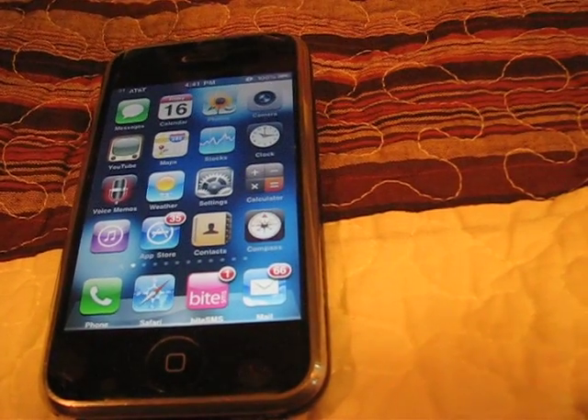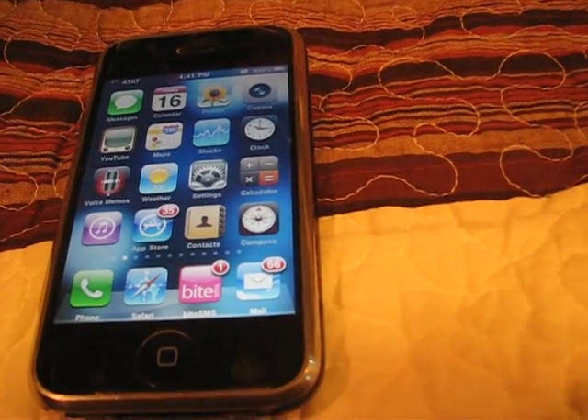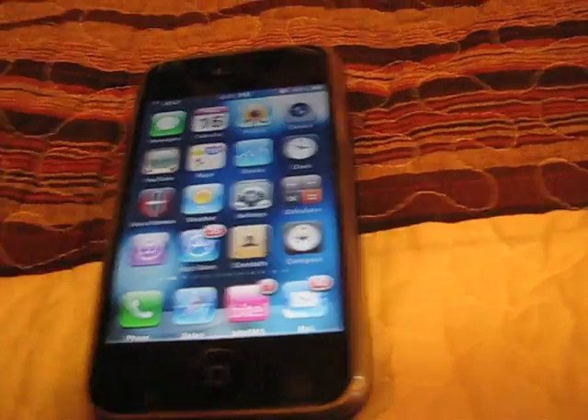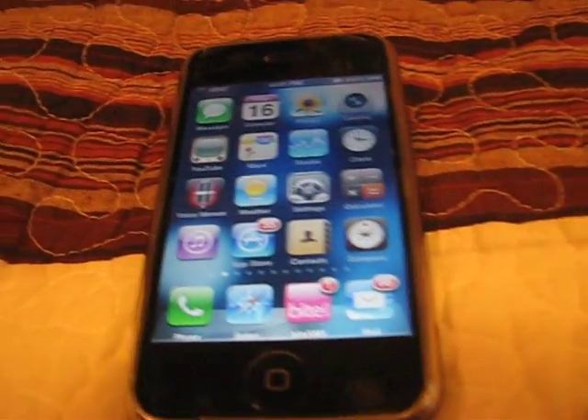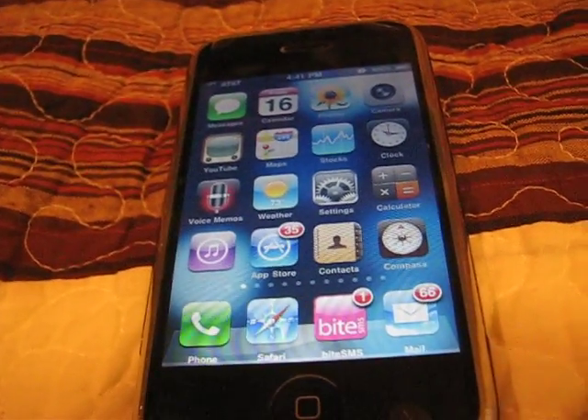They're also saying this about the 3G and 3GS. More people have returned the 3GS than the iPhone 4, and they're saying that's proof that it's not happening to everybody.